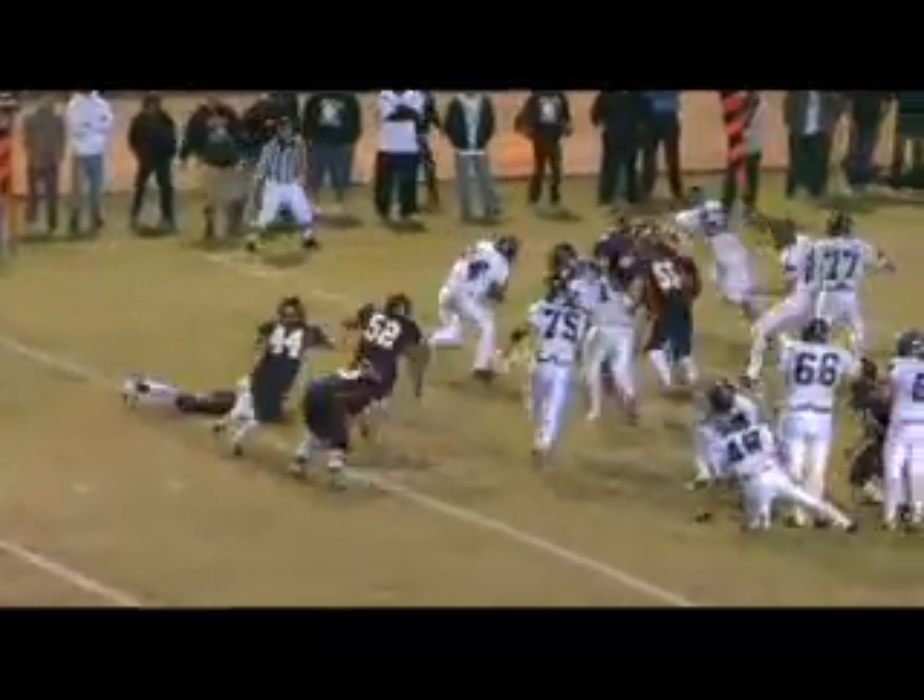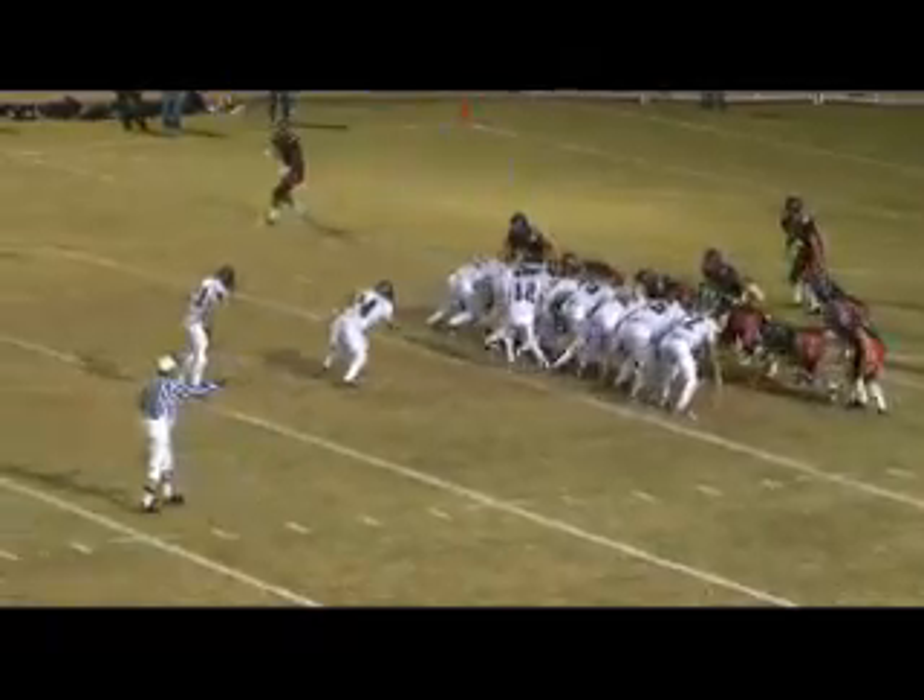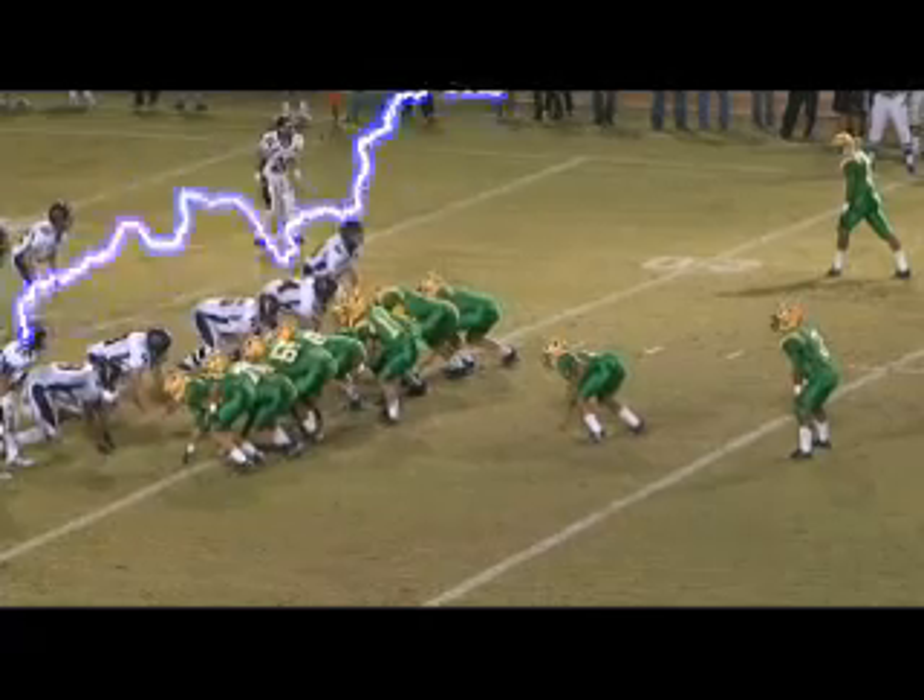Tolbert around the left side, breaks a tackle at the 10, and inside the 10. Down at the Cypress 3-yard line. Handed to the up man — he's getting close to the goal. The same for Mason Pacifica.